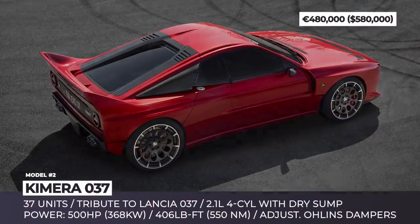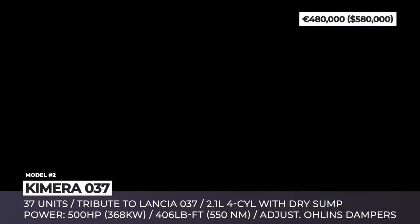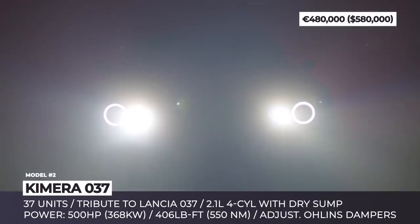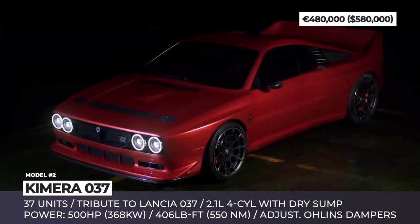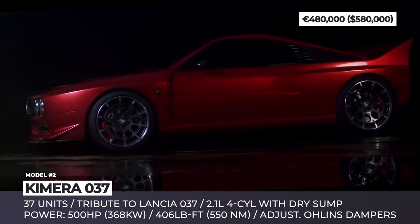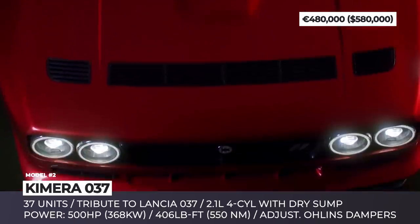Chimera 037. Constructed by Lancia and designed by Pininfarina, the 037 is a 1980s model that was offered both as a dedicated rally car and a road-legal sports car. This year, it is being reimagined by Italian Chimera Automobili. The model keeps the overall Lancia look but sits on a heavily modified chassis fitted with tubular subframes, new adjustable dampers and wider wheels with four-piston Brembo brakes.